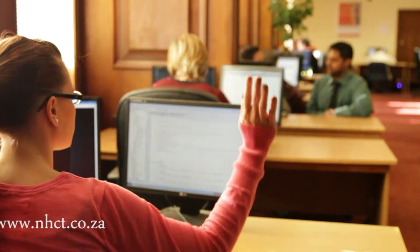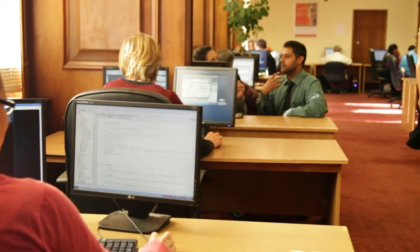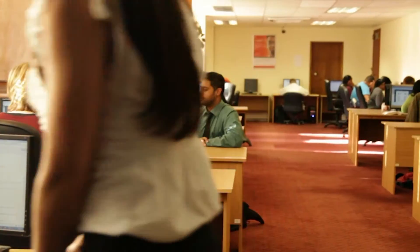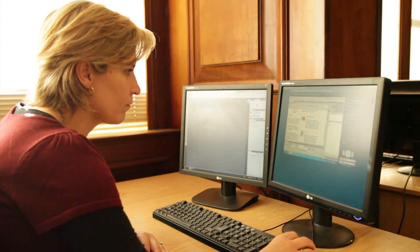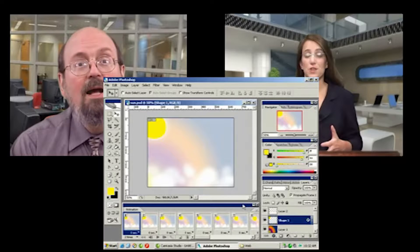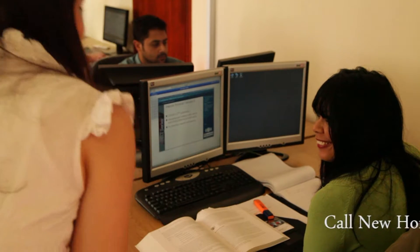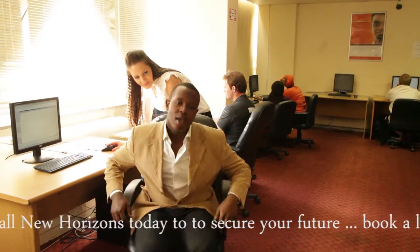Whilst being able to follow the lesson and apply yourself at the same time, our interactive labs help you to practice in a safe environment. Your dual screen system comprises a server-client setup, making labs easy to do and master with the help of a highly skilled personal mentor who can coach you one-on-one to ensure that you understand the topic before moving forward.